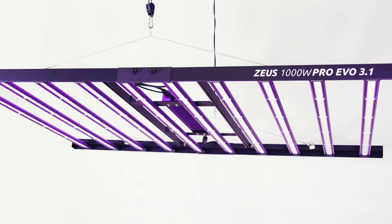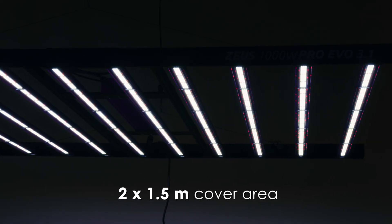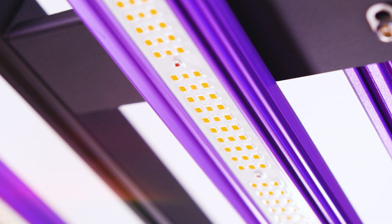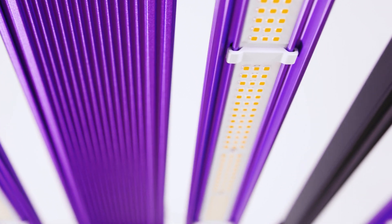The Zeus 1000W Pro EVO 3.1 stands out with its unique Lumatec rectangular shape, covering an area of 2 by 1.5 meters. But what really sets it apart are three key enhancements over its notable predecessor that are truly game-changers.